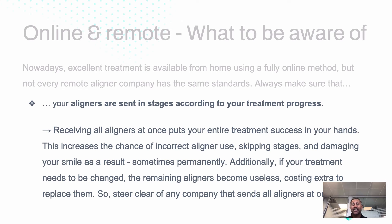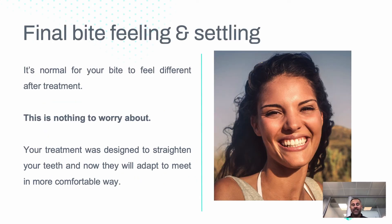Aligners need to be sent in stages because as teeth straighten, some may move faster and some slower. In those cases we need to adapt and change the sequence. So it's good to be in a position where everything is monitored.